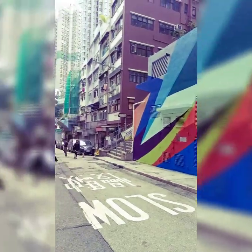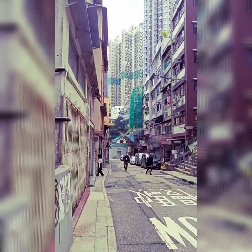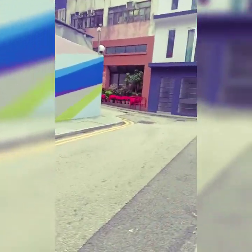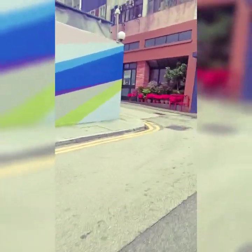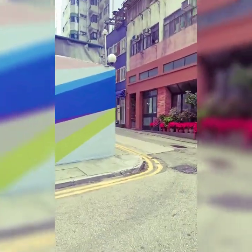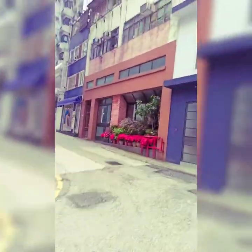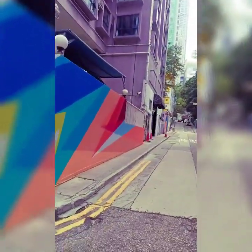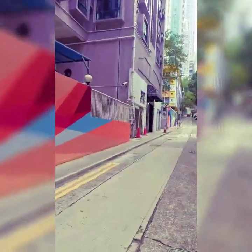Maganda siya guys na mag-photograph. Malapit lang siya sa momenting tempo, or you can search on Google Maps para mas madali kayong makapunta. And here's guys, the nice building.